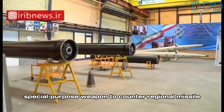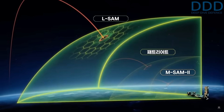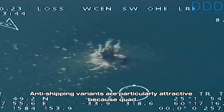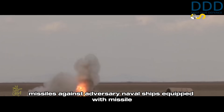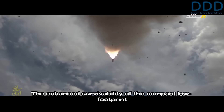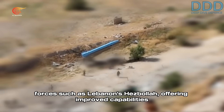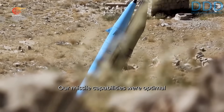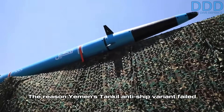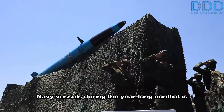The Zohair is expected to serve as a limited quantity, special purpose weapon to counter regional missile defense systems like the Patriot PAC-2. Anti-shipping variants are particularly attractive because quad launches can enable ripple launches of several Zohair missiles against adversary naval ships equipped with missile defense systems. The enhanced survivability of the compact, low-footprint missile also makes it appealing for deployment by forces such as Lebanon's Hezbollah, offering improved capabilities over the Fateh 110 and addressing Israeli missile defenses more effectively.